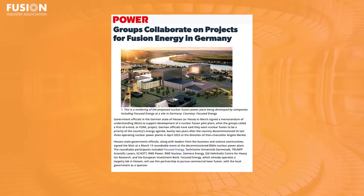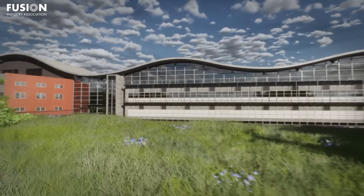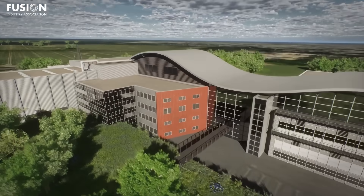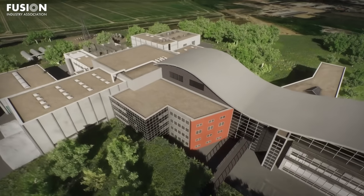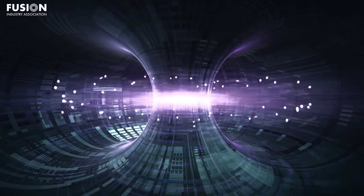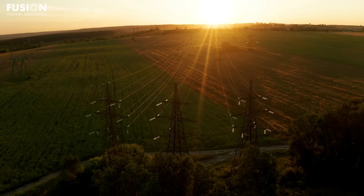Next up is an article on Power Magazine about fusion efforts in Germany gaining momentum, as major scientific institutions and private sector partners form new alliances to advance fusion device development. Led by the Max Planck Institute for Plasma Physics, the collaboration brings together research institutes, energy companies, and startup innovators to accelerate fusion research and development. The initiative will focus on next-generation fusion plant components, materials testing, and integrating renewable technologies with future fusion grids. Germany's fusion roadmap is ambitious, aiming to lead in both the science and commercial deployment of fusion energy within Europe.